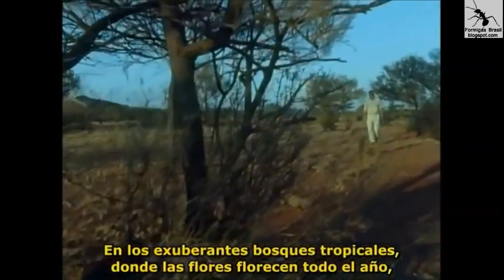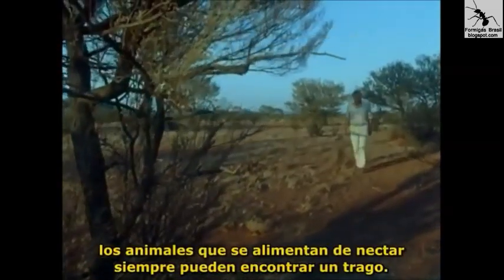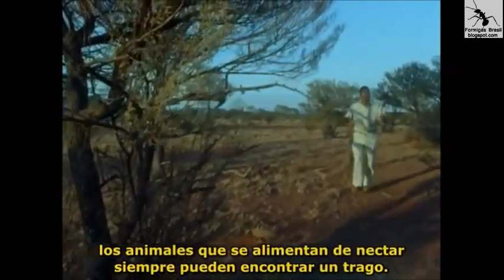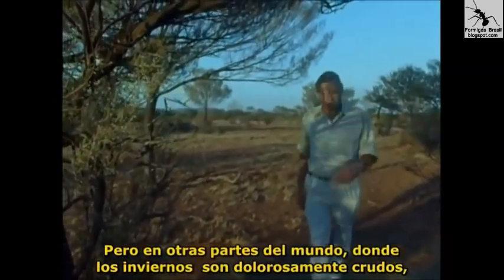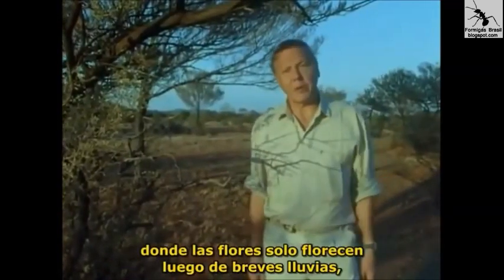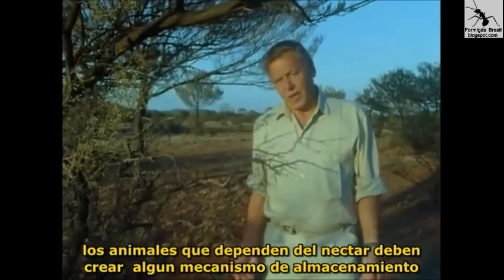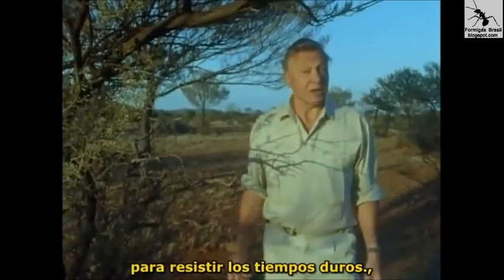In the lush forests of the tropics where flowers bloom throughout the year, animals that feed on nectar can always find a drink somewhere. But in other parts of the world where perhaps the winters are bitterly cold, or here in the parched deserts of Australia where flowers only bloom after brief rains, animals that rely on nectar have to have some way of storing it to last them through the hard times.